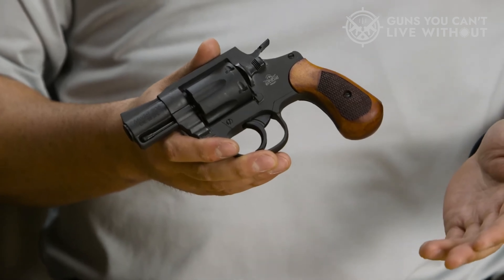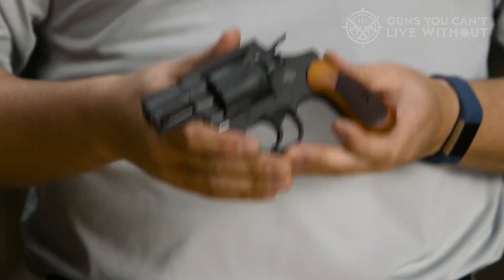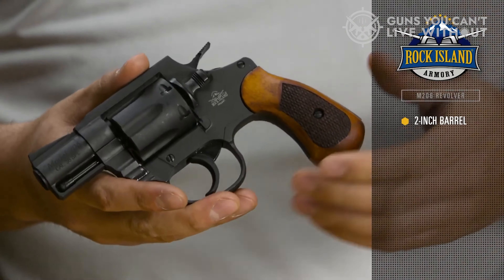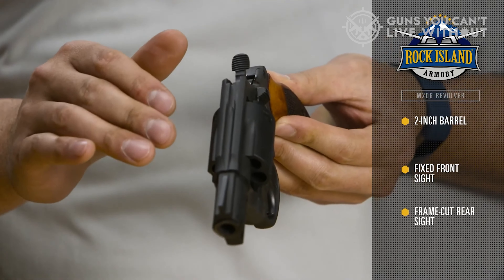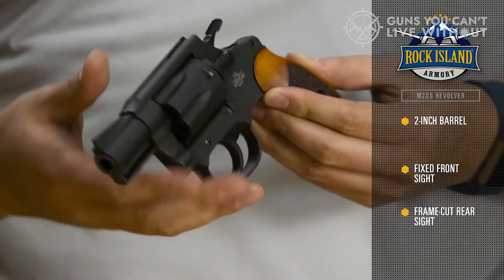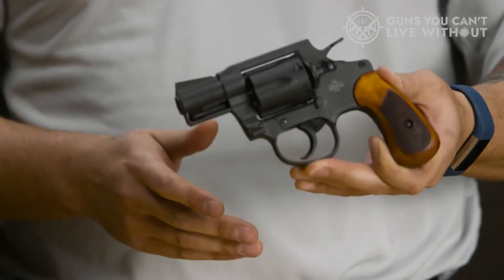Semi-automatic pistols have ruled the roost when it comes to self-defense guns in recent years, but concealed carry revolvers still hold their own when push comes to shove. The time-tested design is offered in some excellent self-defense calibers, is straightforward in operation, and is as dependable as the next day's dawn.